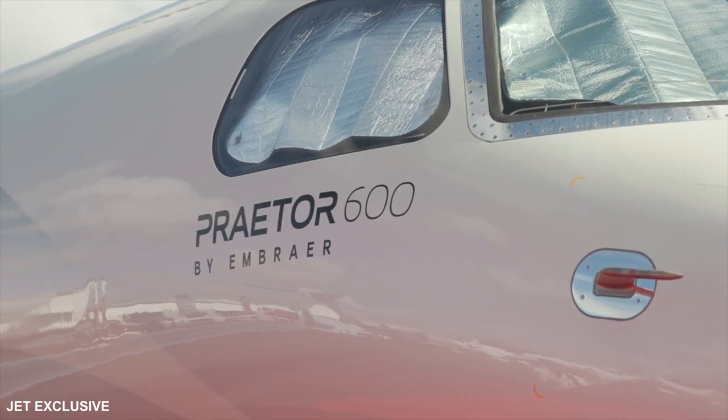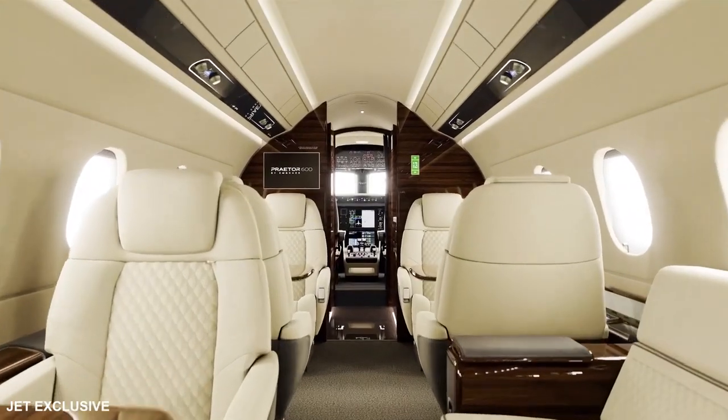Compared with the Legacy 500, the Praetor 600 looks better, feels better, and goes farther.